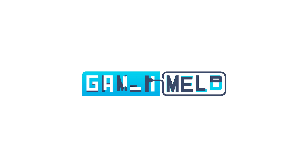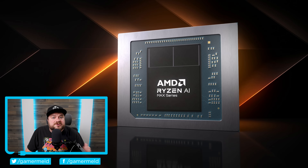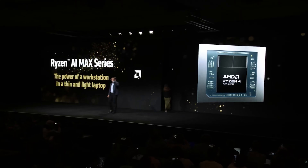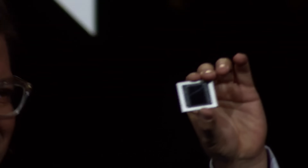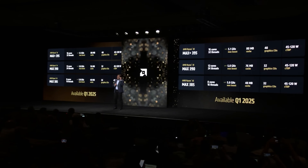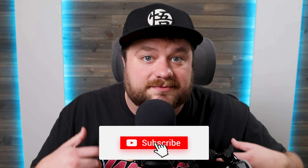Welcome everyone to Gamer Melt. It's news time, and first up for today, we know that AMD announced their Ryzen AI Max APUs at CES, but unfortunately they didn't give us all that many details. Sure, we got specs and all of that, which were actually leaked months ago. And of course, if you like being one of the first to know all the latest PC hardware news, make sure you subscribe to Gamer Melt.